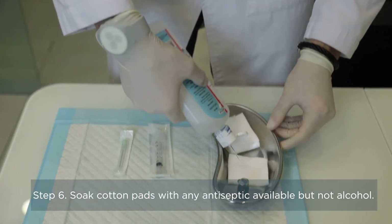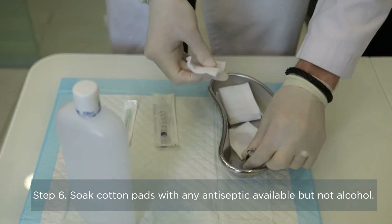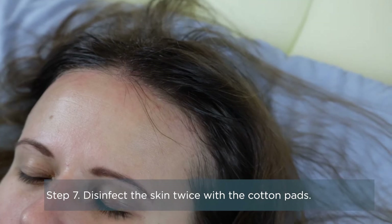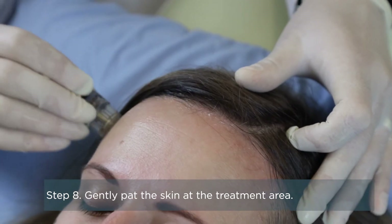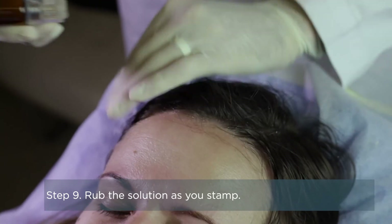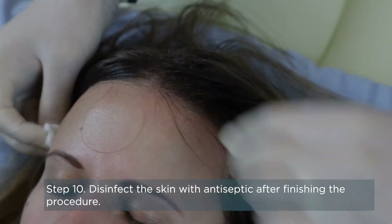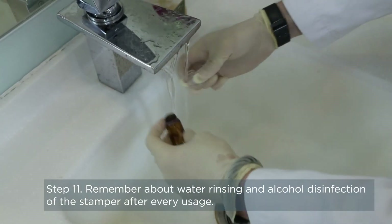Soak cotton pads with any antiseptic available but not alcohol. Disinfect the skin twice with the cotton pads. Gently pat the skin at the treatment area. Rub the solution as you stamp. Disinfect the skin with antiseptic after finishing the procedure. Remember about water rinsing and alcohol disinfection of the stamper after every usage.